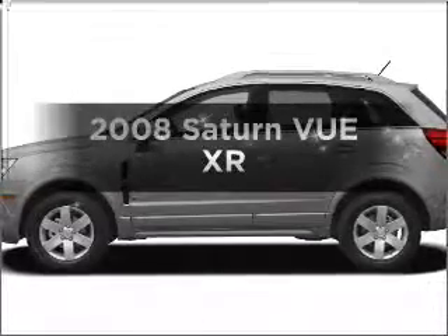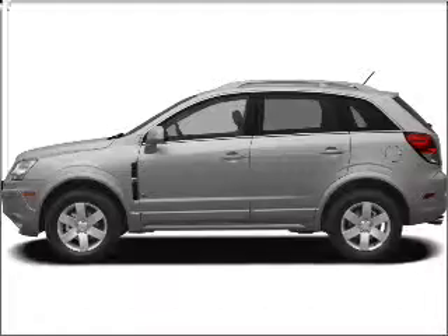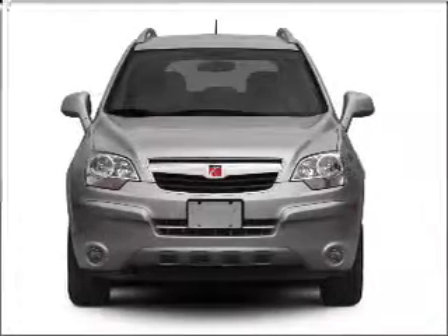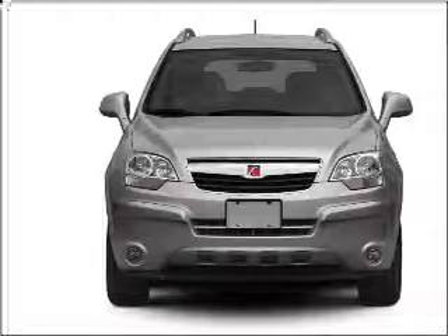Check out this 2008 Saturn VUE. If you're looking for an automobile with great attributes, look no further. With a reliable six-cylinder engine connected to a smooth-shifting six-speed automatic transmission.